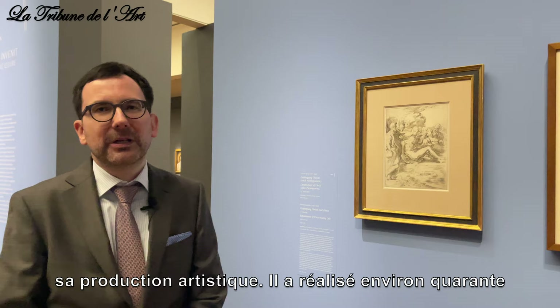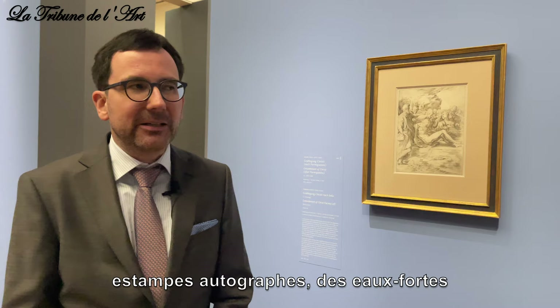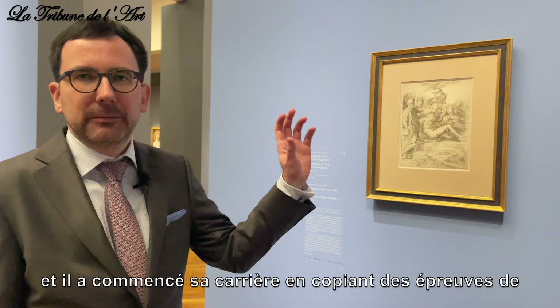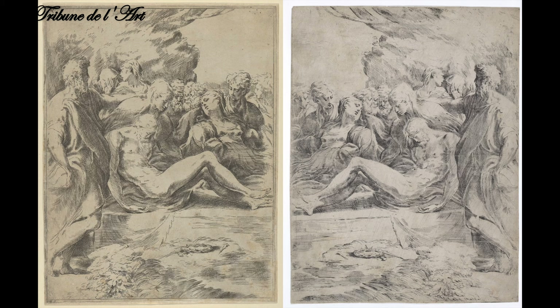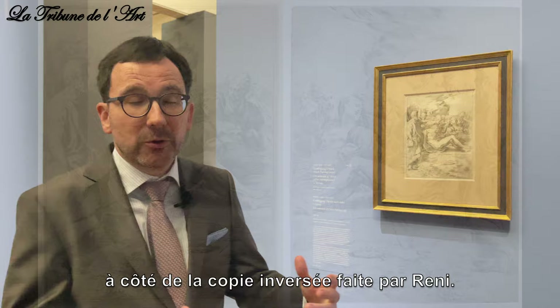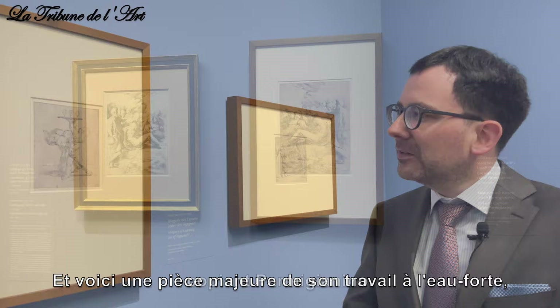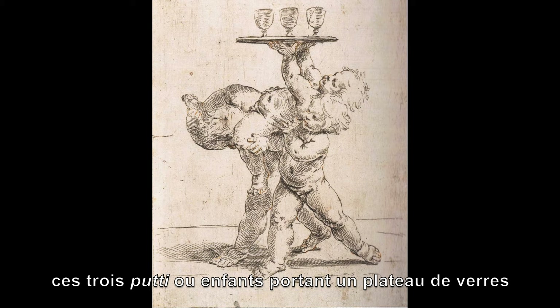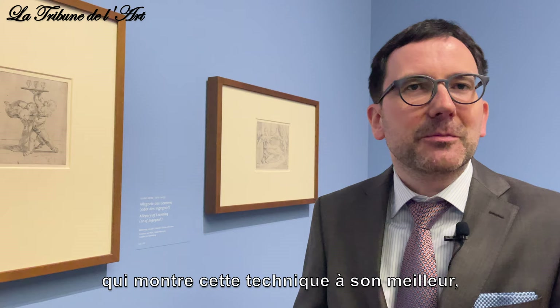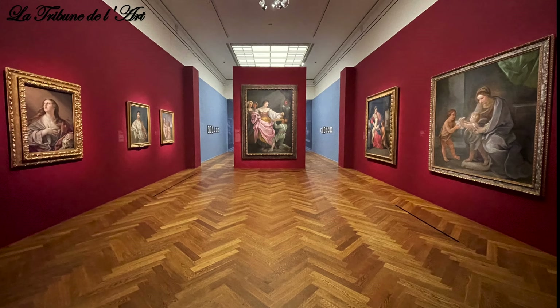This is perhaps the least known part of his artistic production. He produced around 40 autograph prints — etchings — and he started his career by copying prints by Parmigianino, one of his most important models. You see here the Entombment of Christ in the version by Parmigianino juxtaposed with the reverse copy that Reni made. He learned the technique more or less by copying Parmigianino. And a masterpiece of his etching work is this image of three putti balancing a tray of glasses — a technically superb and also quite amusing picture whose precise meaning we still don't know.